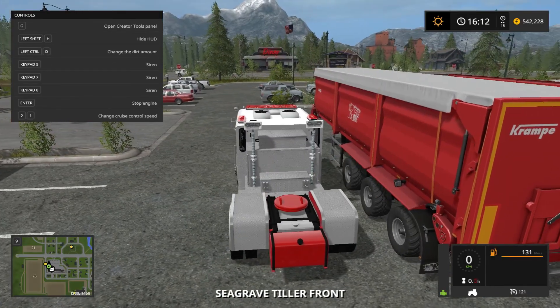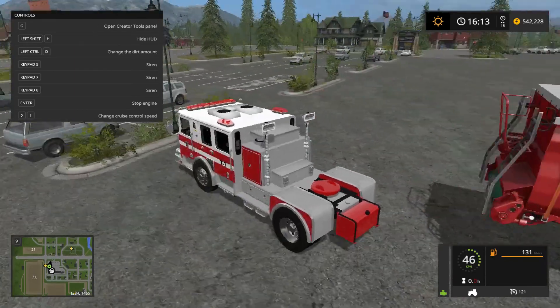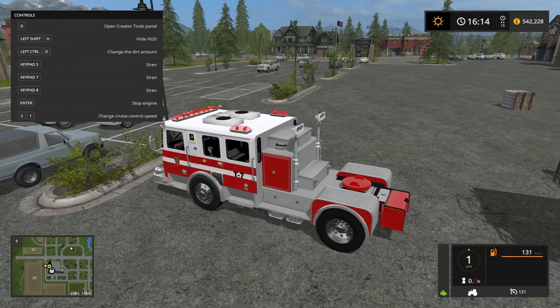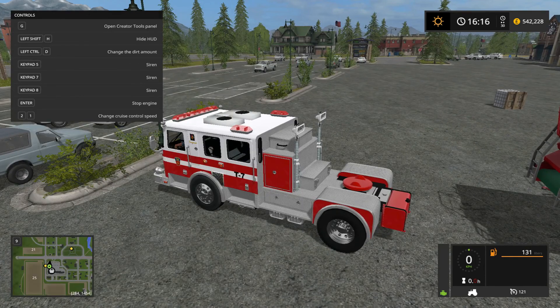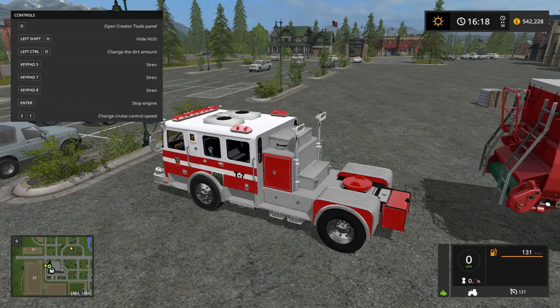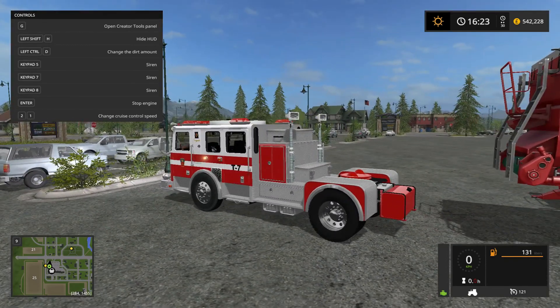Now I want to try something — can this attach to trailers? I also want to see if this thing has lights. The horn's not that great sounding, but I'll give it to them. I don't know how to change the lights on — oh, you press the D-F key.